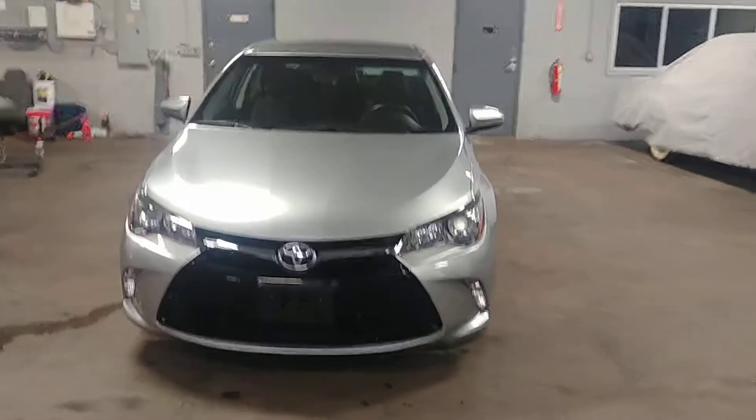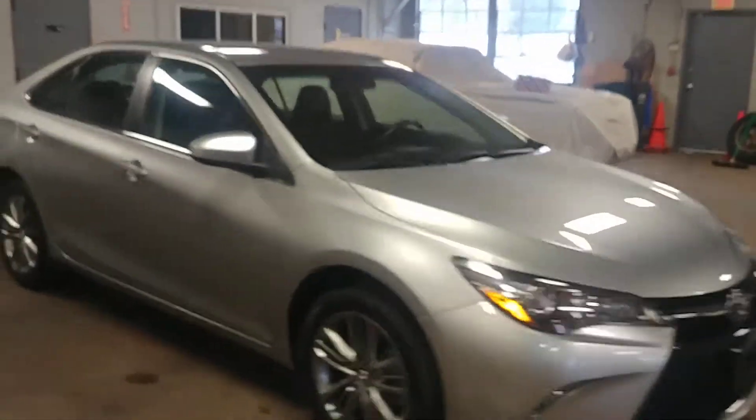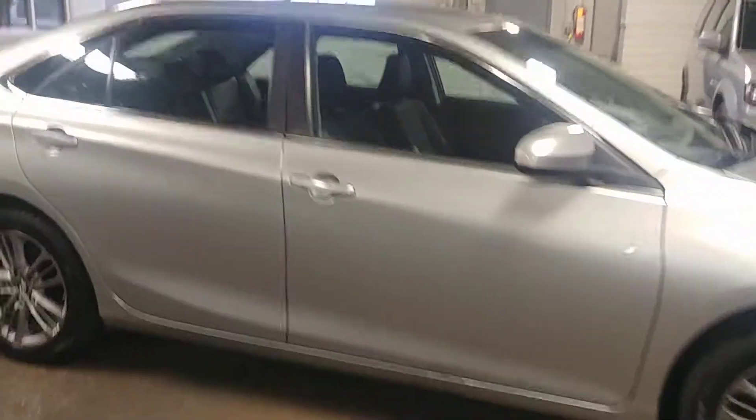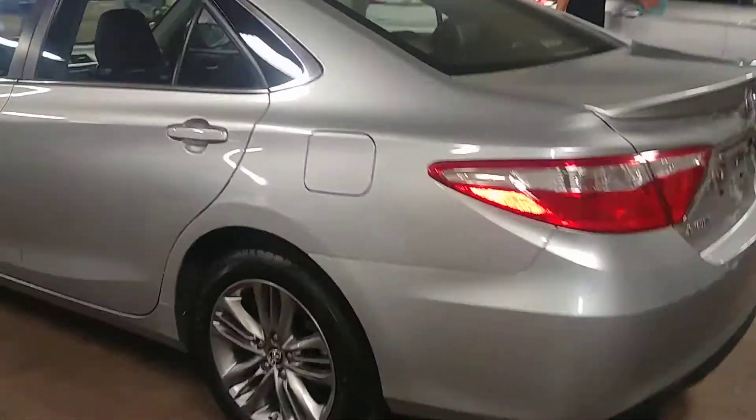All right, ladies and gentlemen, Northeast Leasing here, proud to present this 2017 Toyota Camry. It is the SE model, beautiful silver with black leather interior, premium sound system, steering wheel controls, backup camera, alloy wheels.